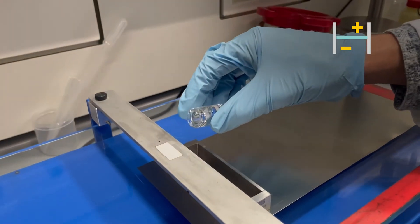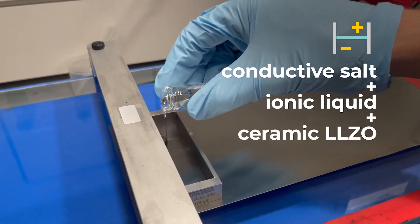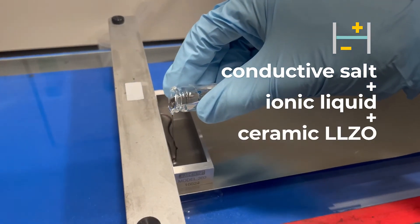To move lithium from the anode to the cathode, we will add a conductive salt, ionic liquid, and the ceramic electrolyte LLZO to the polymers.